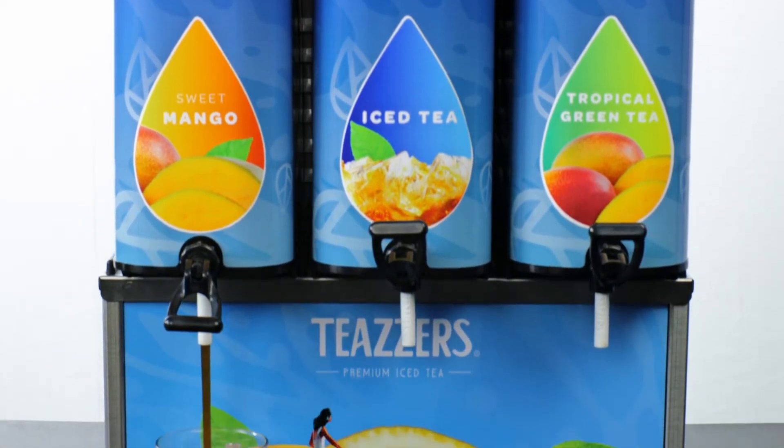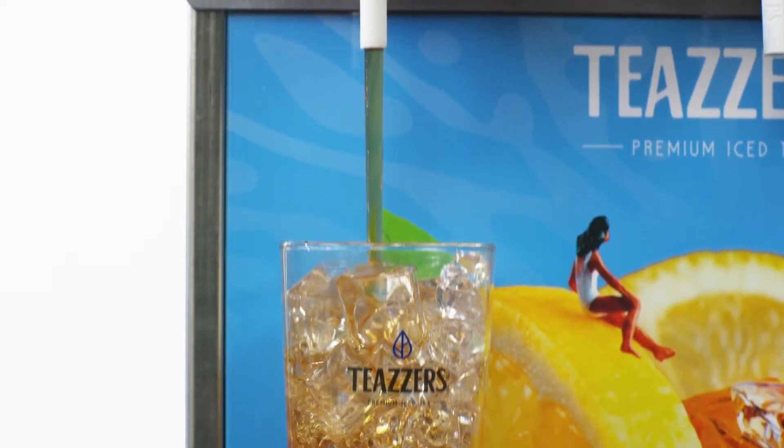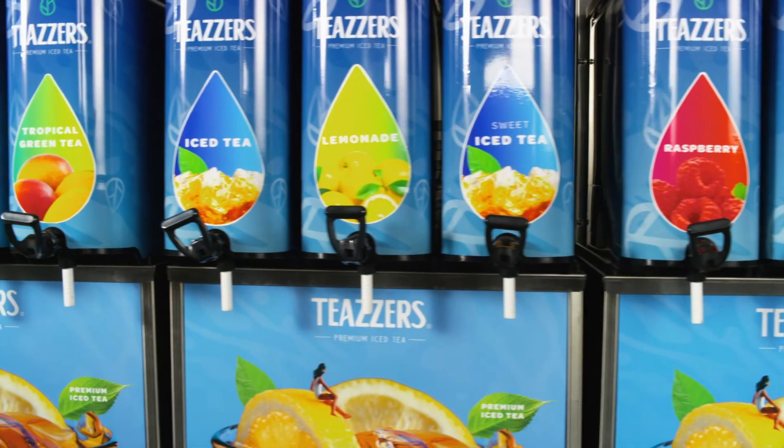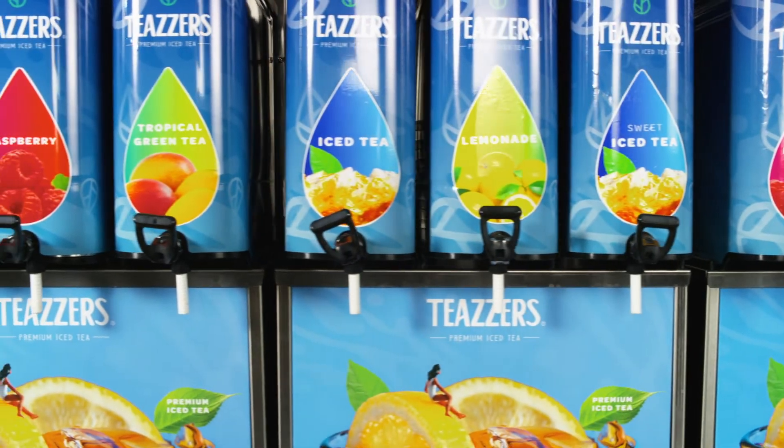Tea lovers know fresh tea is the best tea. Your customers are not fooled by fake brewers that serve bag and box tea, and if your fresh tea program is poorly managed they will quickly look elsewhere. We designed the Teaser Smart Brew to make your fresh brew tea program simple and profitable.